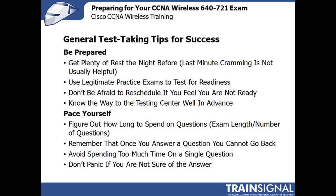First, be prepared. Get plenty of rest the night before. Last minute cramming usually doesn't help you. Usually if you don't know it by the time you're walking to the testing center, a last minute or two of reviewing is probably not going to help you that much.